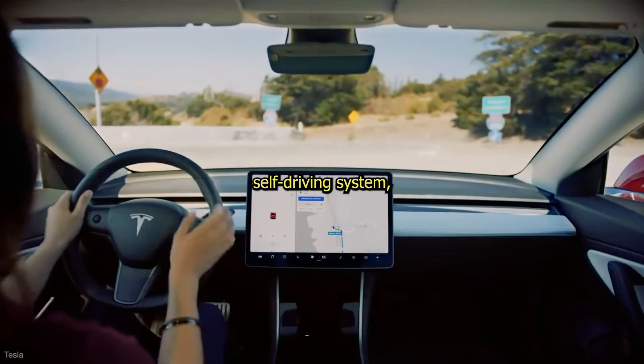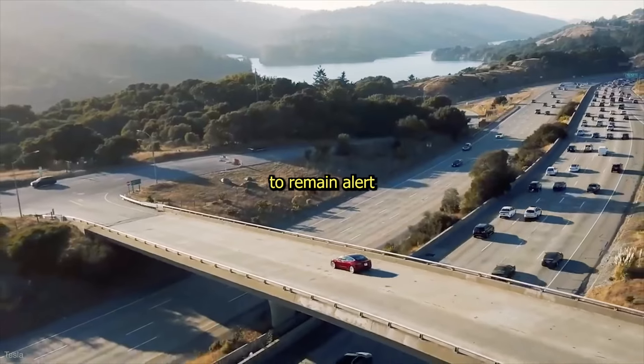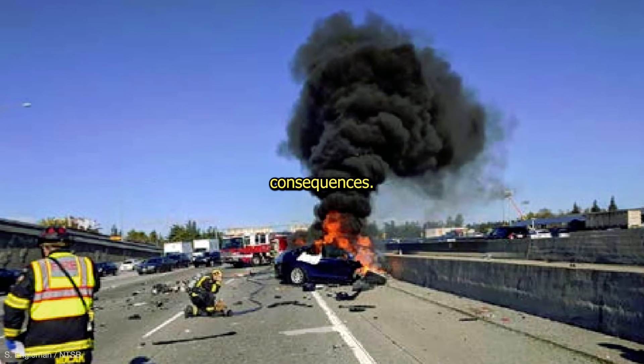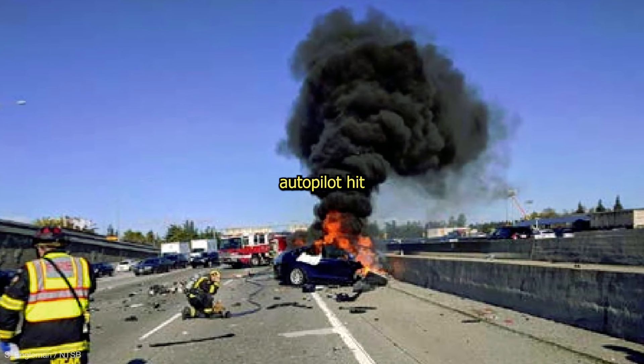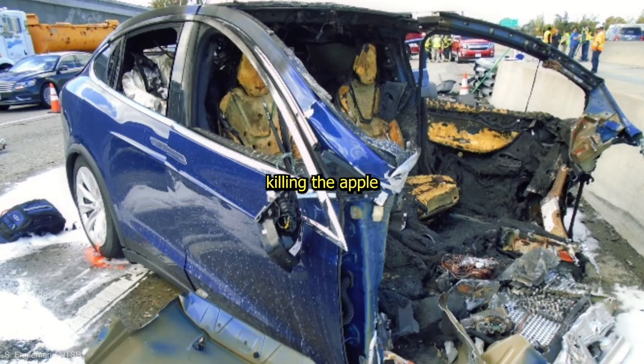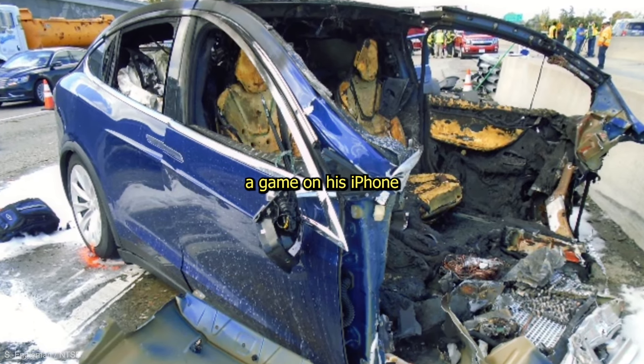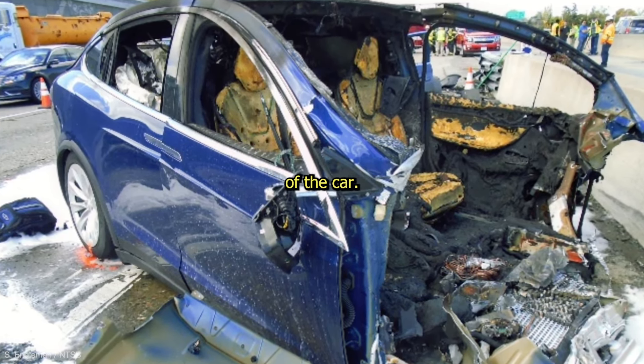With any imperfect self-driving system, the driver has to remain alert or risk fatal consequences. In 2018, a Tesla on autopilot hit a concrete barrier in California, killing the Apple engineer inside, who was playing a game on his iPhone and failed to take over steering of the car.